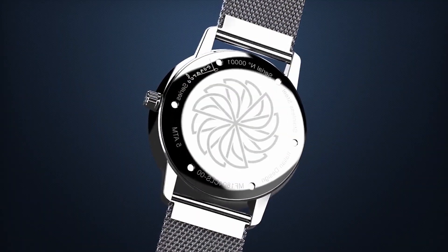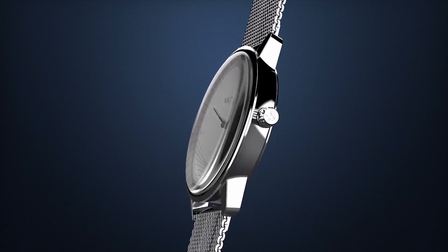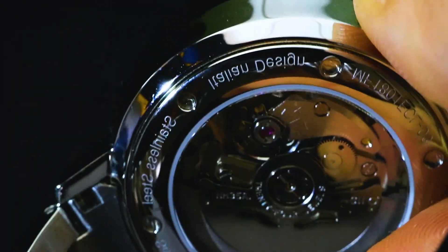Different motifs, engravings, details and patterns can be found across the various watch styles, and even Leonardo's signature mirror writing style can be found on the back of the watch face.